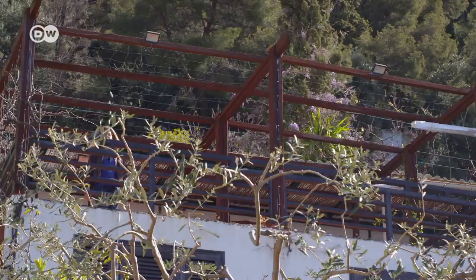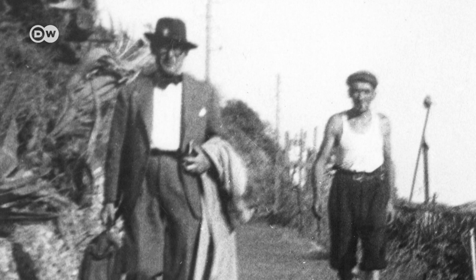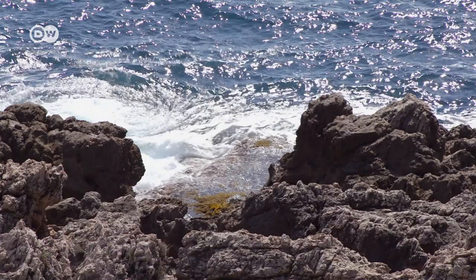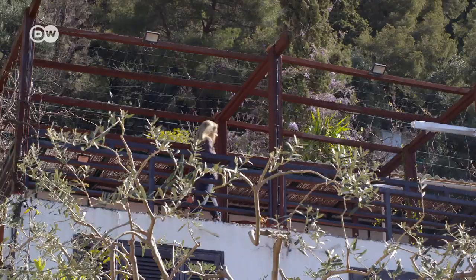Le Corbusier spent four to six weeks here every year. He lived in Paris and was on the road a lot and very busy. He could unwind here — that was very important — so he could recharge his batteries.